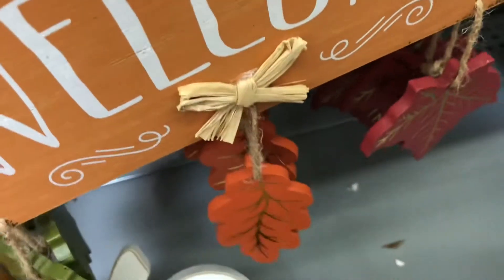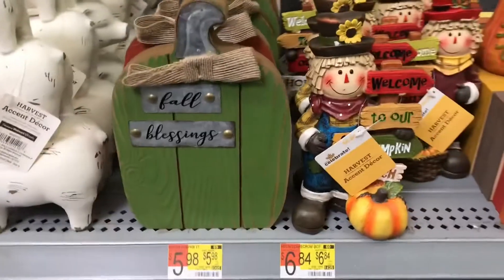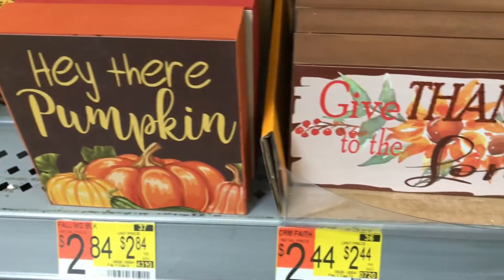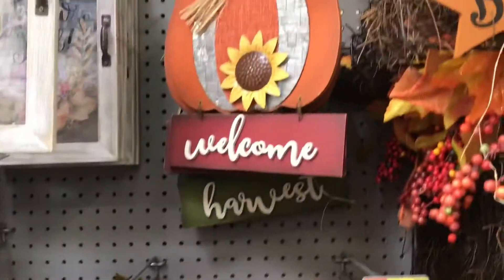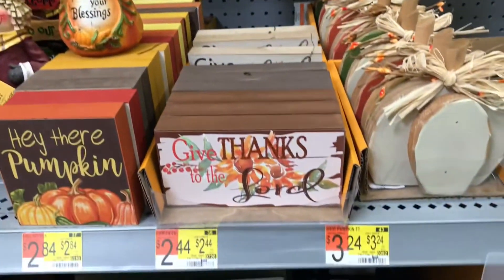Look at these pumpkins — 'Grateful.' I love that one. I was so indecisive between that and the metal plate, but I think the pumpkin wins — what do you guys think? Check these out — wooden, thick cut, really nice. Beautiful! So many options. Okay y'all, I will see you in the next video — be well, see you next time, bye!